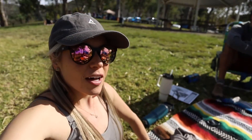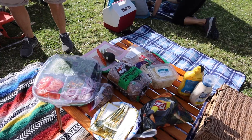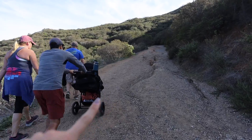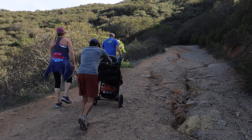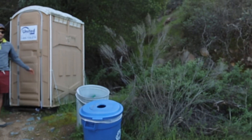We had some delicious sandwiches and now we're just relaxing in the grass before heading out on our first uphill. We decided to bring the stroller along this trail and it's doing pretty well. We have the Bumble Ride Indie — it's made for all-terrain places like this, perfect for San Diego. A little ways in, we have a stop at some port-a-potties.